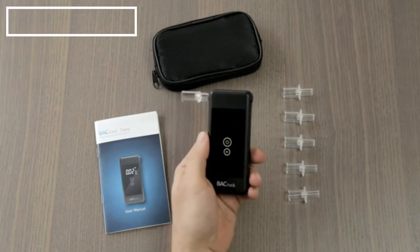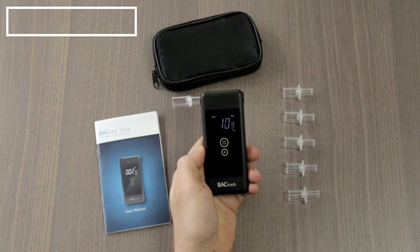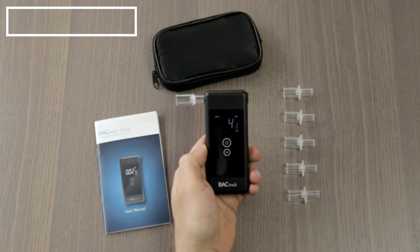Operating the Trace is easy. Simply power on the device and wait for the countdown timer to begin. It's important to wait 15 minutes after eating, drinking, or smoking before testing. This ensures that your results are as accurate as possible. Once ready, take a deep breath and blow through the mouthpiece until the beeping stops.